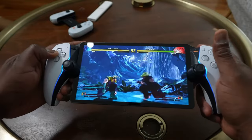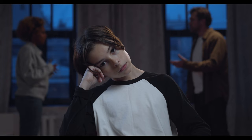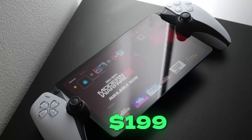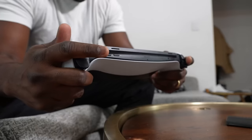So, is the PlayStation Portal worth buying? Well, that depends on your preferences and needs. If you are a hardcore PS5 fan who wants to play your games on a handheld device and you don't mind the limitations and the price tag, then the PlayStation Portal might be a good option for you. But if you are looking for a more versatile and affordable handheld device, or you don't have a PS5 console, then you might want to look elsewhere.